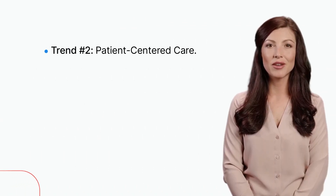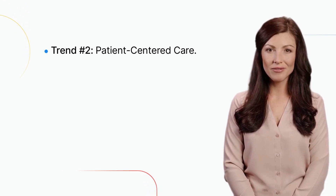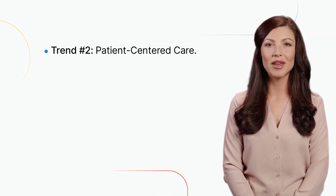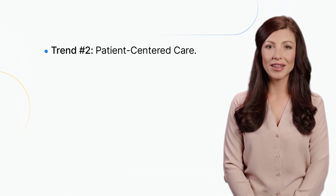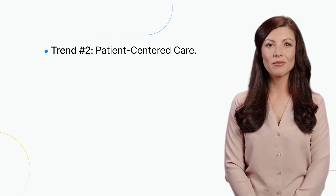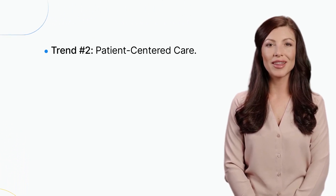Trend number two: patient-centered care. Patient-centered care is an approach to healthcare that focuses on the needs and preferences of patients. It involves engaging patients in their own care and ensuring that they have a voice in decisions that affect their health. This approach can lead to better outcomes and higher patient satisfaction.